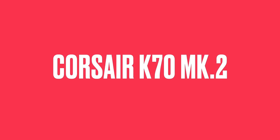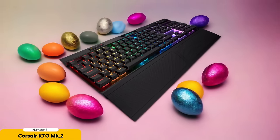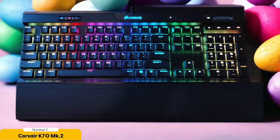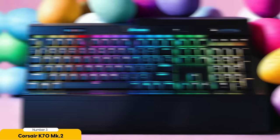Number 3: Corsair K70 MK2 Low Profile and Corsair K60. Let's dive into the wonderful world of gaming features with these two keyboards — the ultimate weapons for gamers seeking a competitive edge. The Corsair K70 MK2 Low Profile is a full-sized keyboard packed with gaming features. It has media keys and a volume wheel so you can easily adjust your audio settings without pausing your game and breaking immersion.